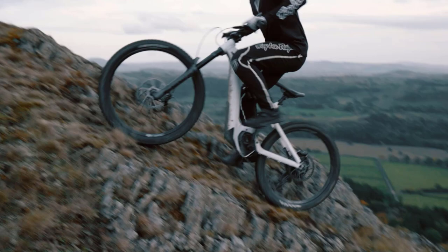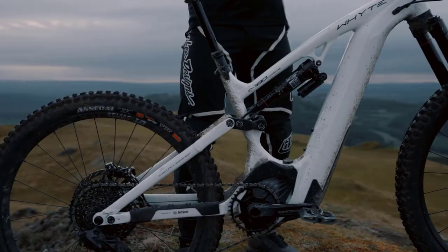Choose an electric mountain bike with a powerful motor, a long-lasting battery, enough suspension travel, and a price that fits within your means.